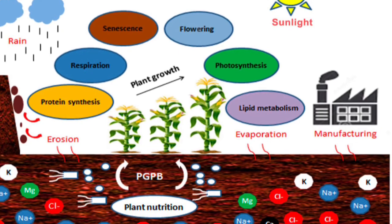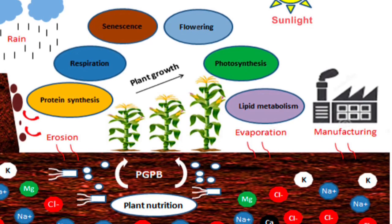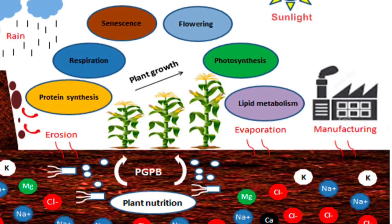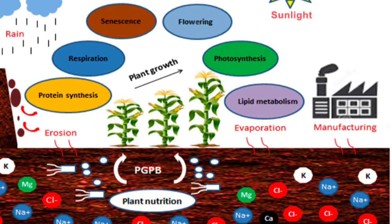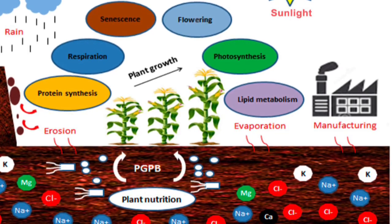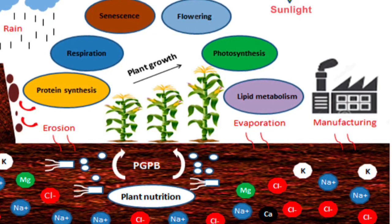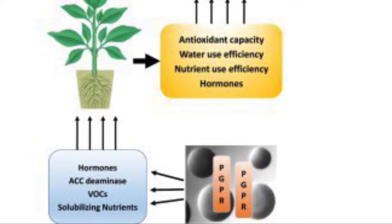It helps with lipid metabolism, similar to protein synthesis, helping create new shoots and roots. It also helps by freeing up locked nutrients in your soil. There are so many nutrients in the soil, but they are locked and the plant has no way to break them down — its roots aren't designed to do that. That's where the rhizobacteria come in. They break down those nutrients and make them available. These exciting microbes, these rhizobacteria, are just amazing.